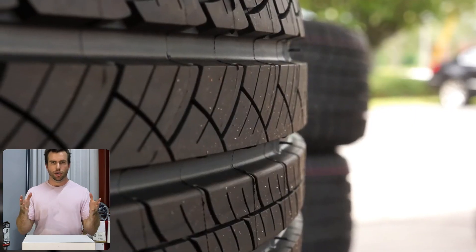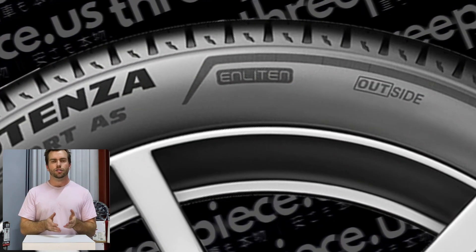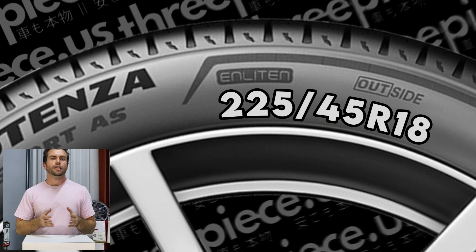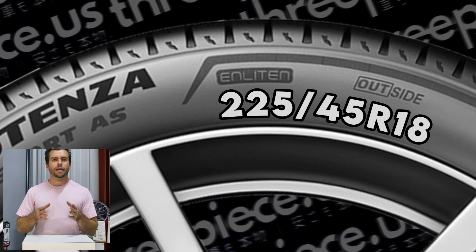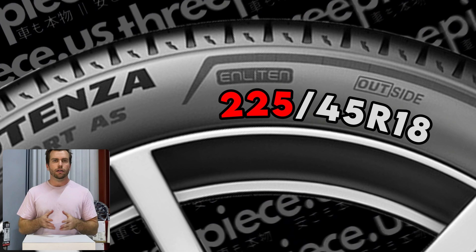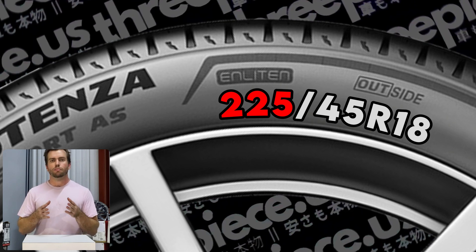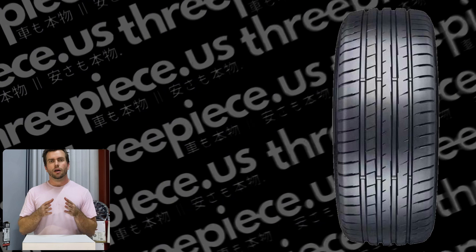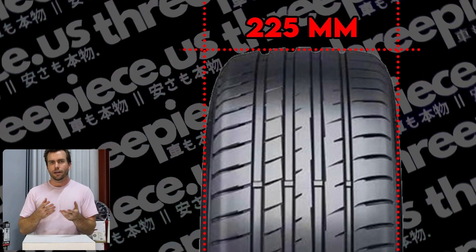First we're talking about the metric sizing system — the one you're typically going to find — and later flotation, which is for trucks. Metric sizing is probably the first thing you're going to see on a tire apart from the make and model. It's a string of numbers that looks something like this: 225/45R18. These numbers tell you the physical dimensions of a given tire. The first number is the tire width — three digits long, 225 as an example — expressed almost always in millimeters. In our example, a 225 tire is 225 millimeters wide, or about eight inches.